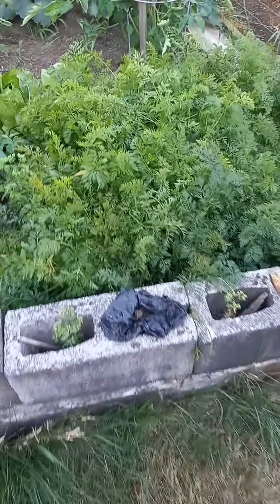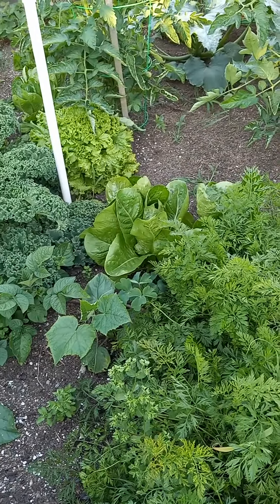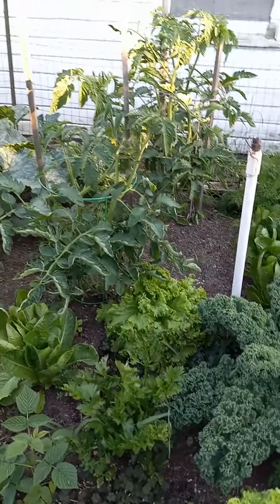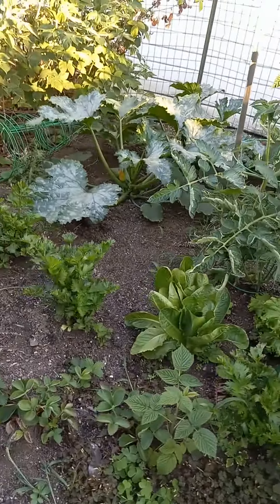Here is our sea of carrots — that's a lot of carrots. And potatoes and lettuce. More potatoes and lettuce and kale. We got tomatoes that are actually blooming — we'll be producing fruit before too long.